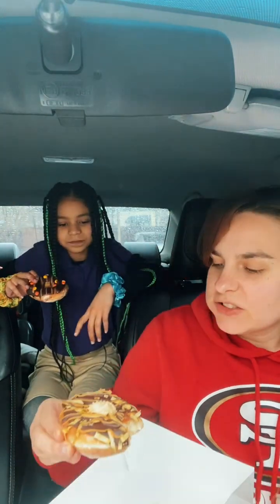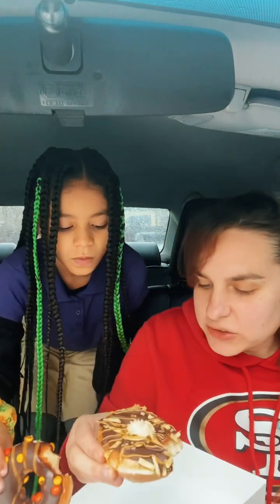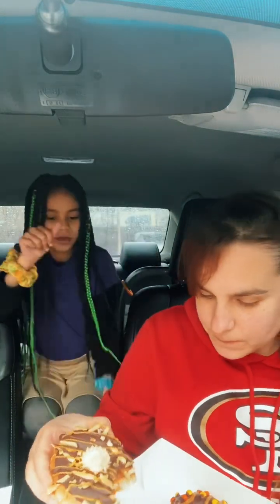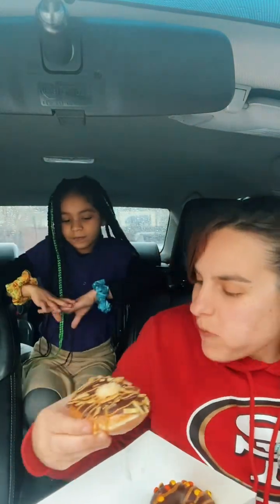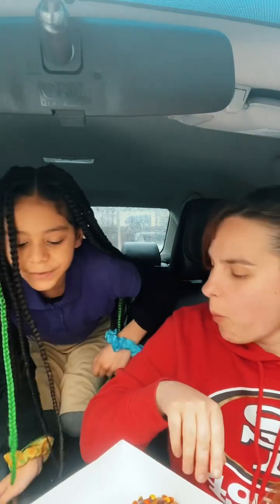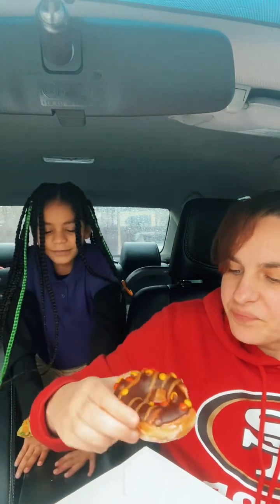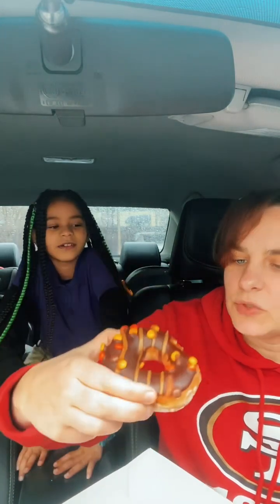Oh wow, it smells like Hershey's peanut butter Reese's. I really only wanted to try this one. It actually tastes like potato chips! Can I take one of the potato chips off it?